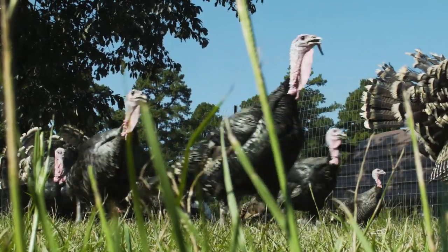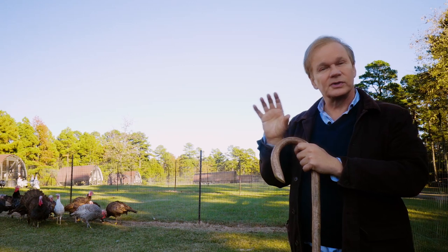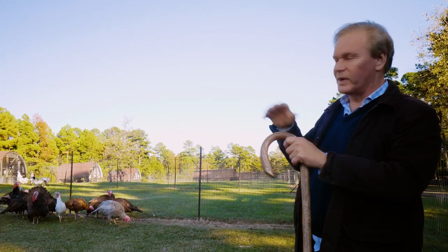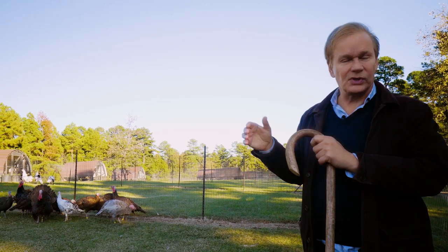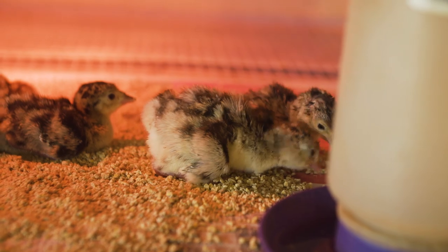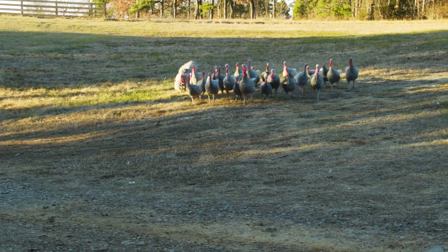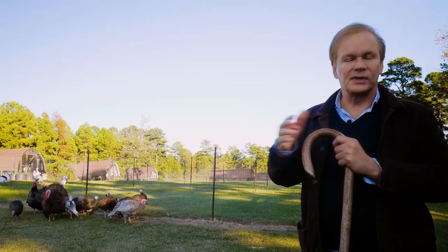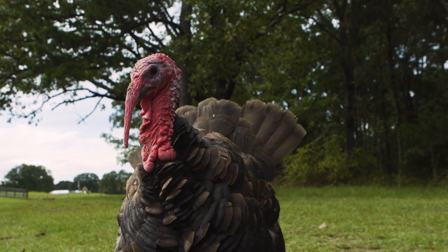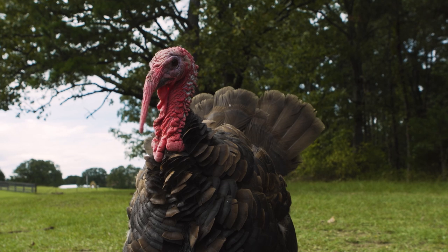We also have a turkey ration that we give them — a starter. As young baby turkeys, called poults, they're raised on a high protein starter up until they're almost a good size, sort of middle age. Then we turn them loose on grass and change their diet to something slightly different. You can see they mature quite beautifully.